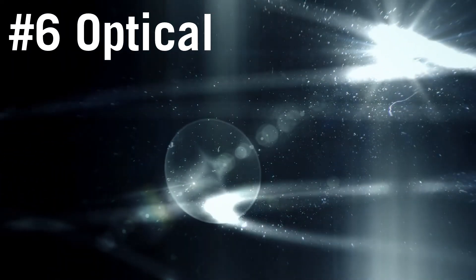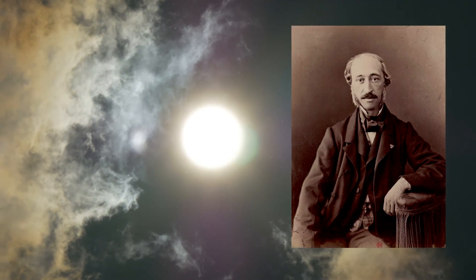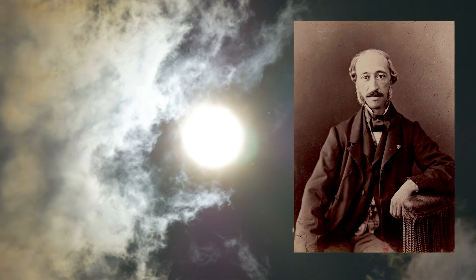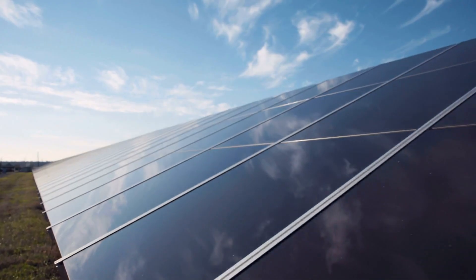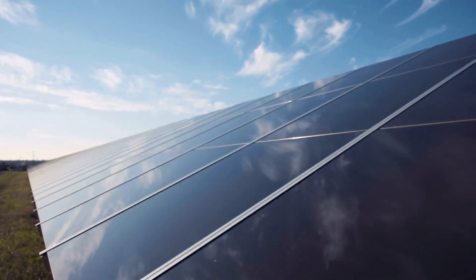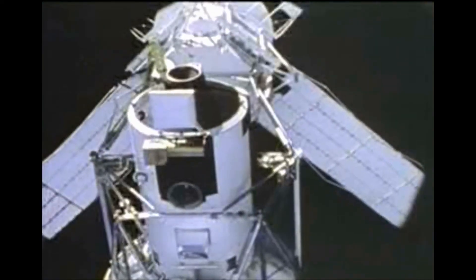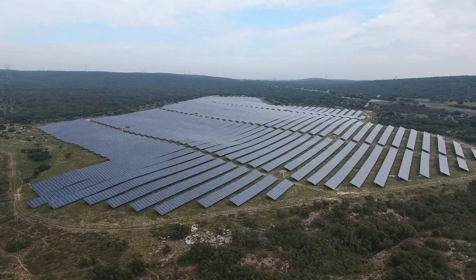Number 6: Optical. In 1839, Edmund Becquerel discovered that gold plates unevenly exposed to sunlight produced an electric current, and that's how solar power was born. Unfortunately, for over a century, this phenomenon went unnoticed, until the 1960s when solar panels were put on satellites to generate power.